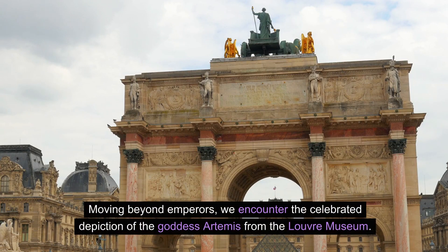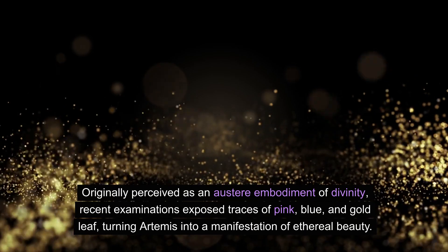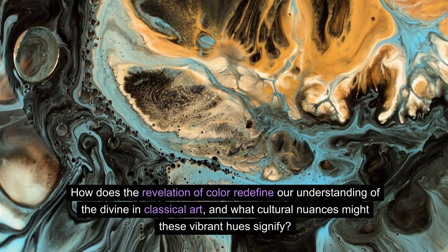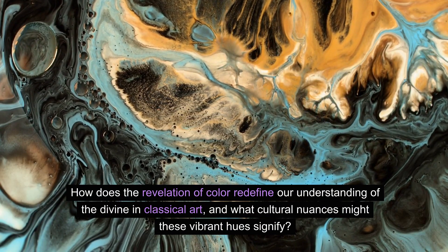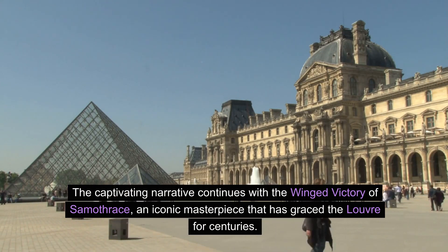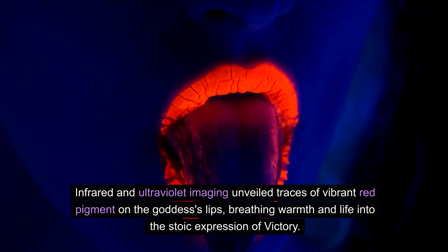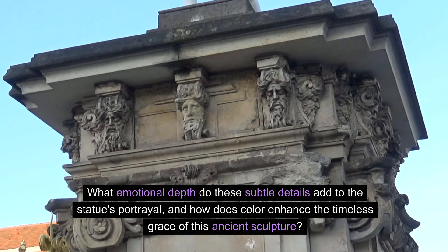Moving beyond emperors, we encounter the celebrated depiction of the goddess Artemis from the Louvre Museum. Originally perceived as an austere embodiment of divinity, recent examinations exposed traces of pink, blue, and gold leaf, turning Artemis into a manifestation of ethereal beauty. The captivating narrative continues with the Winged Victory of Samothrace. Infrared and ultraviolet imaging unveiled traces of vibrant red pigment on the goddess's lips, breathing warmth and life into the stoic expression of victory.